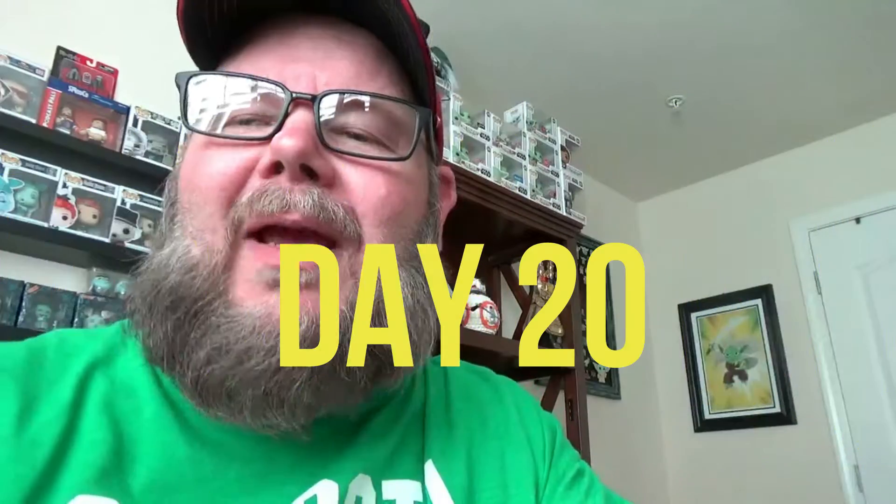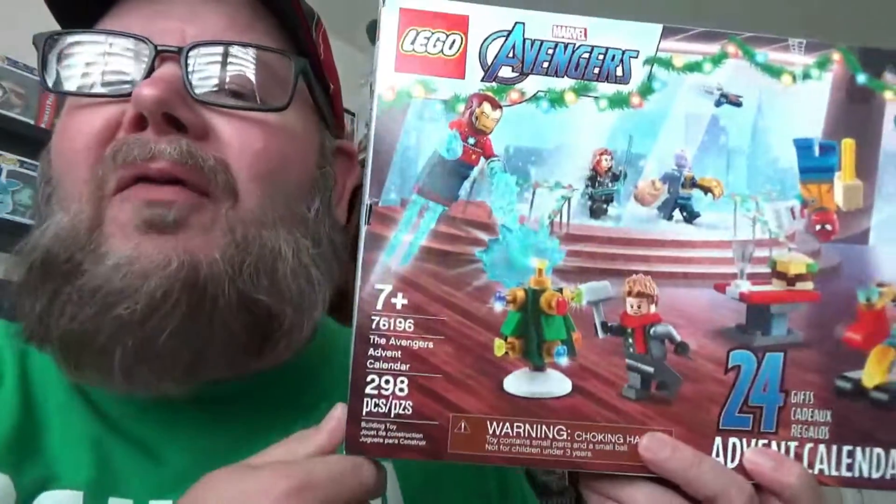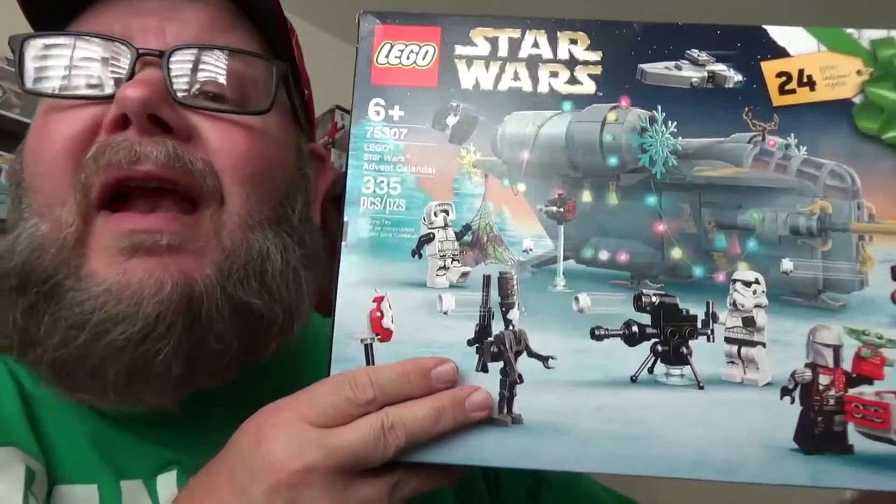Hey, what's up there YouTube friends! GrumpyGamerDad here, and this is day 20 of the LEGO Marvel Avengers and LEGO Star Wars Advent calendars. We're counting down the days to Christmas with LEGO goodness every day. Today is day 20 — we are now in the final few days.